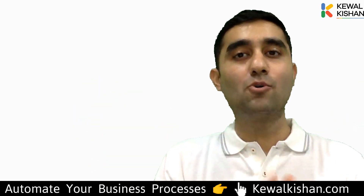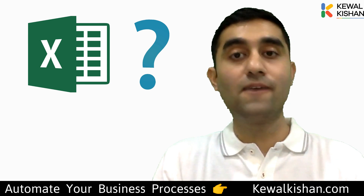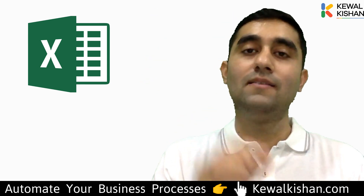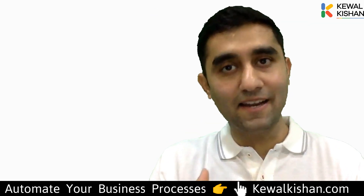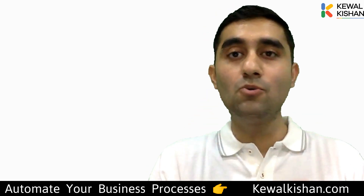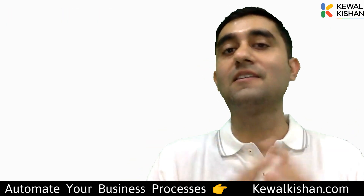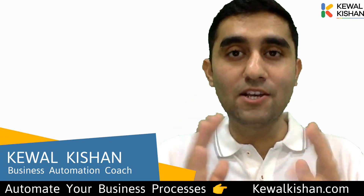Hey, I have a question for you. Do you use Microsoft Excel in your business? If yes, does it ever happen that somebody entered incorrect data in your Excel files, or did it ever happen that your Excel files got crashed or somebody deleted crucial data in the Excel file?